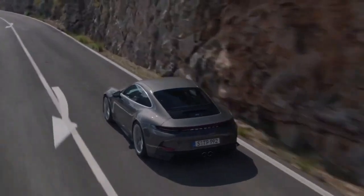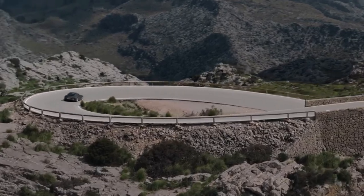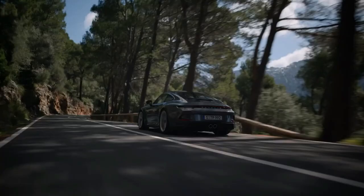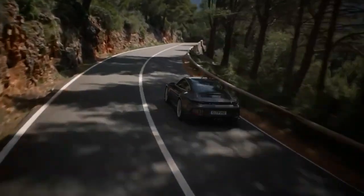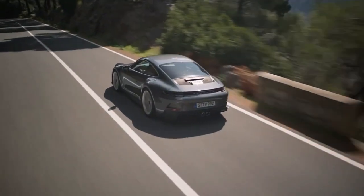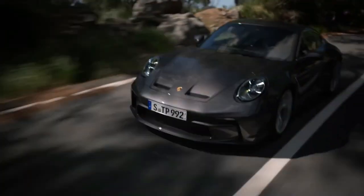A coupe-only body with aerodynamic vents in the front lid, a lack of rear seats, a center-mounted side-by-side exhaust, and most crucially, a naturally aspirated, rear-mounted flat-six engine that revs to a spectacular 9,000 rpm, sending its power to the rear wheels alone through a choice of seven-speed dual-clutch automatic or six-speed manual gearbox.